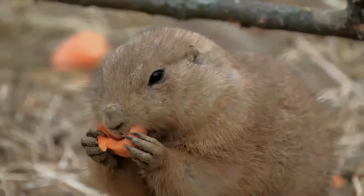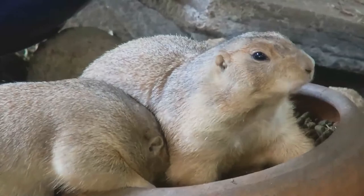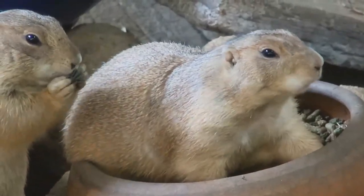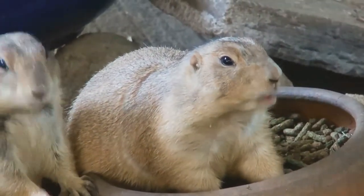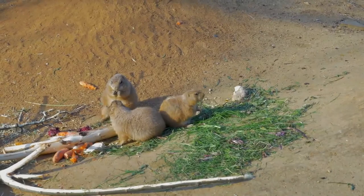Cutworms, grasshoppers and old or fresh American bison scat are occasionally eaten. The most common predators are coyotes, American badgers, bobcats, golden eagles, ferruginous hawks, red-tailed hawks, and prairie rattlesnakes. Although now very rare, black-footed ferrets were once a major predator of the black-tailed prairie dog.